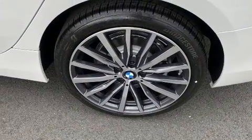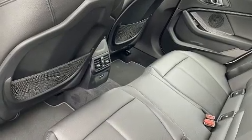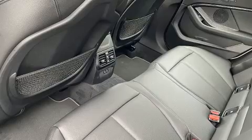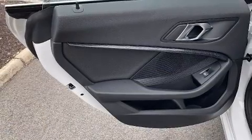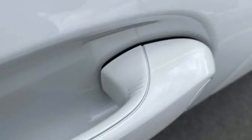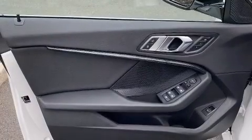Features include power front seats, an automatic dimming rearview mirror, heated seats, and a power moonroof that opens up the cabin to the natural environment. BMW also prioritized safety and security with features such as head curtain airbags, traction control, brake assist, ignition disabling, and an emergency communication system.